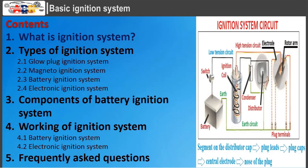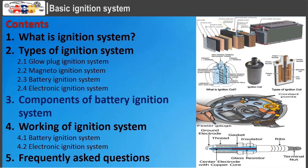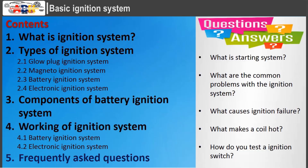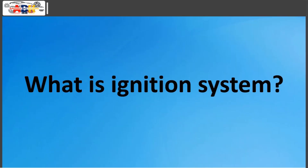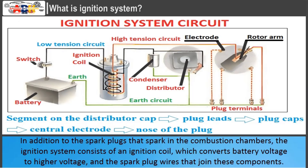What is an ignition system? The ignition system's job is to ignite the air-fuel mixture in a gasoline engine. In addition to the spark plugs that spark in the combustion chambers, the ignition system consists of an ignition coil, which converts battery voltage to higher voltage, and the spark plug wires that join these components.